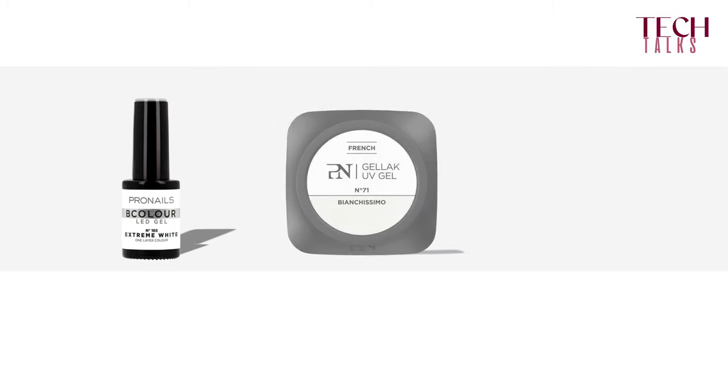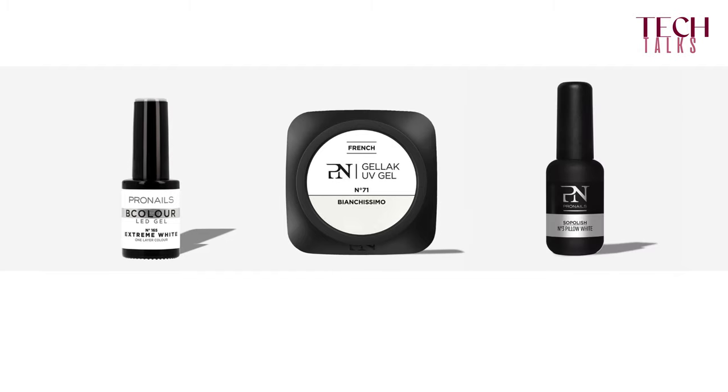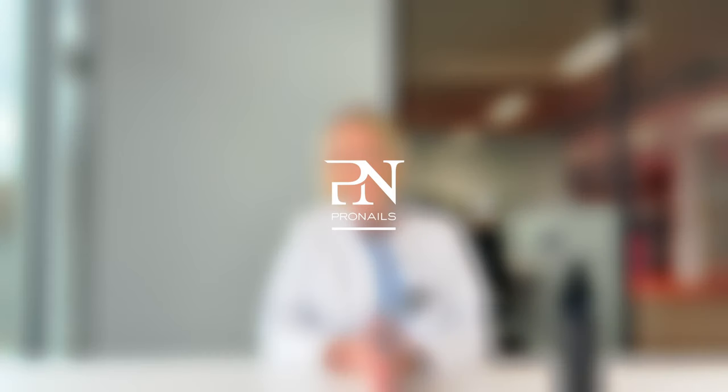You can minimize this effect by first applying a white layer of color under your neon color. This will make the color even brighter and will also help the polymerization process. For the Bicolor system, you can use Extreme White. For Jelluc, you can use Bianchissimo. And for So Polish, you can use Pillow White.